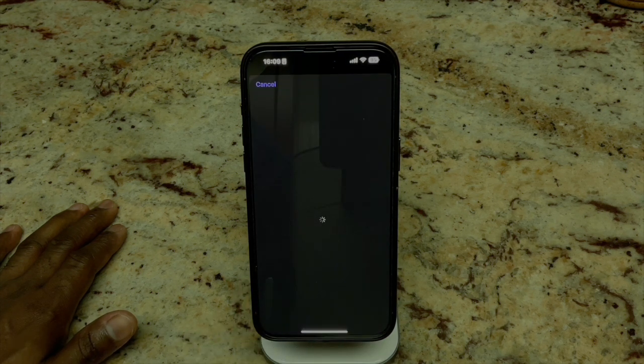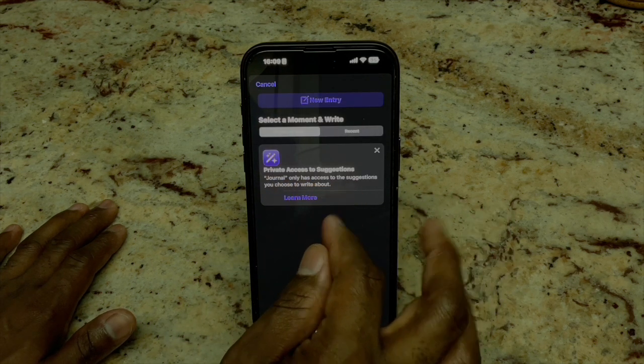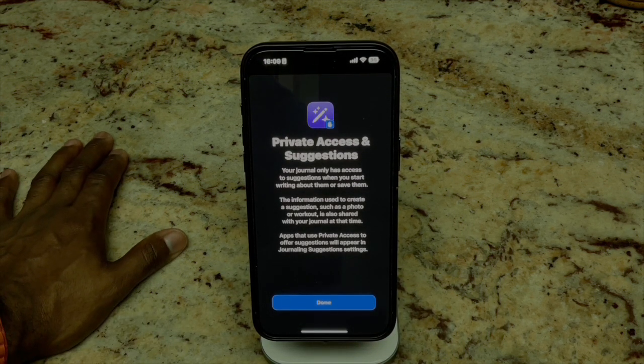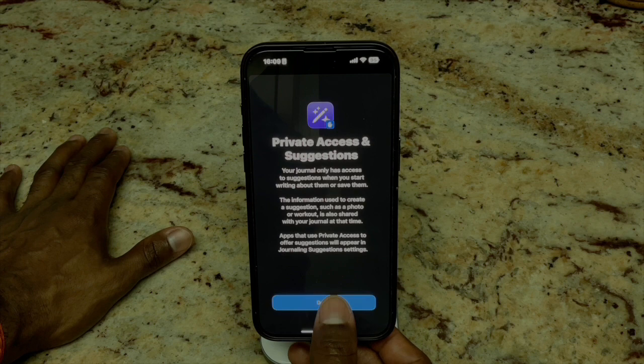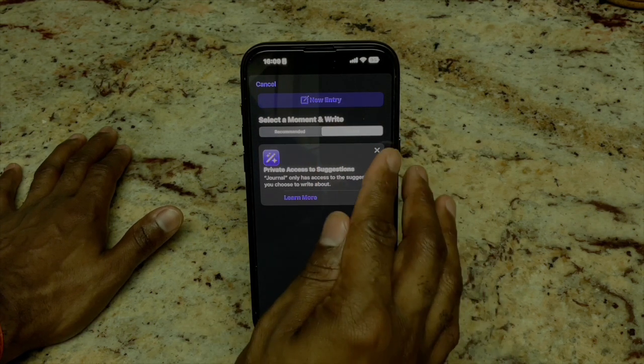Let's see what we get here — this is happening in live motion. 'Private Access to Suggestions' — let's hit Learn More. Your journal only has access to suggestions when you start writing about them or save them. The information used to create a suggestion, such as a photo or a workout, is also shared with your journal at that time. Apps that use private access to offer suggestions will appear in Journaling Suggestions.